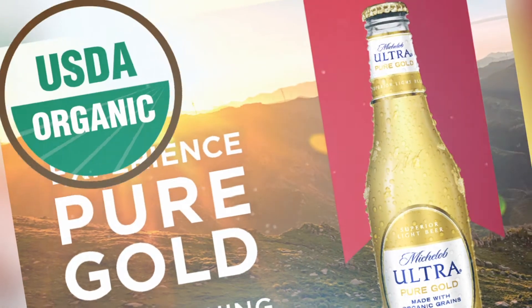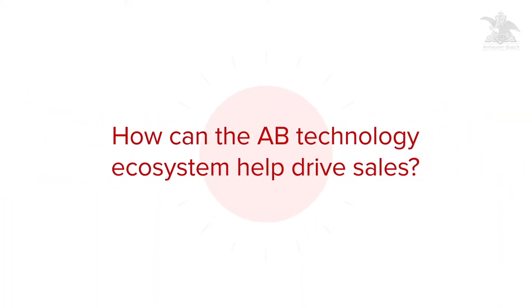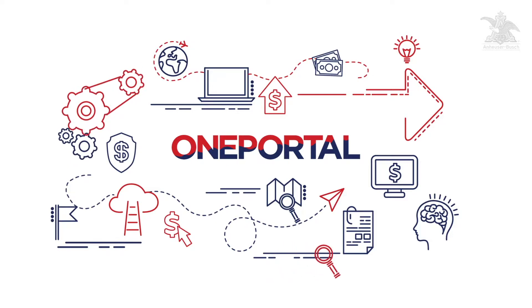Let's take a look at Michelob Ultra Pure Gold and how it goes through our sales process. How can the Anheuser-Busch technology ecosystem help drive sales? First, OnePortal offers a completely integrated forecasting and ordering experience, so you can always be sure you have enough Pure Gold.